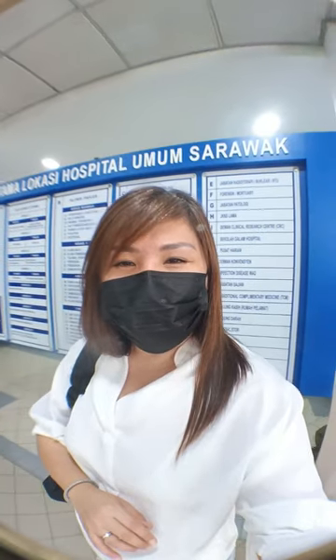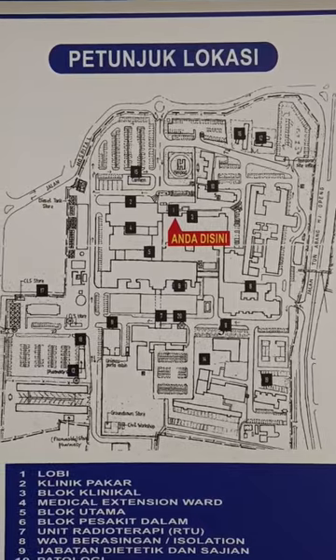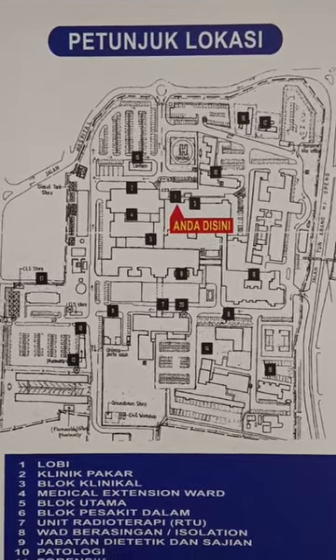I'm standing at the South General Hospital directory board. This is the map. The red colour arrow shows me where I am.